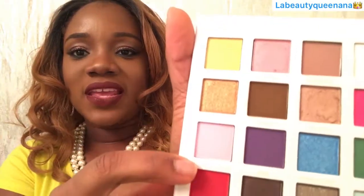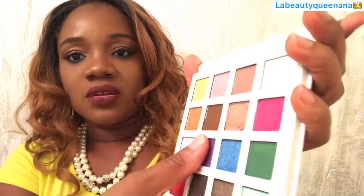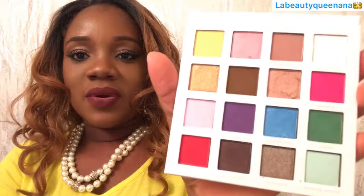Third row — 'Twilight Sparkle' pink, very sparkly, color shows nicely, not chalky like the others. 'Magic' purple — not bad, not bad. 'Rainbow Dash' — very very vibrant, not as chalky as the other ones. 'Loyalty' green — also good, not as chalky. These are performing better.